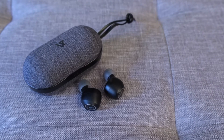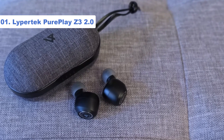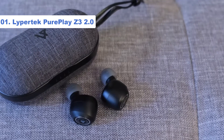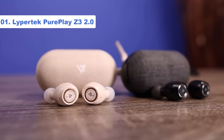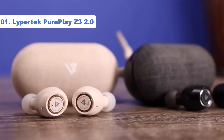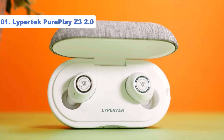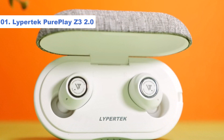Number 1: Lypertek PurePlay Z3 2.0. When we first reviewed the original Lypertek PurePlay Z3 True Wireless earbuds, then known as the Lypertek Tavi, we were blown away. The Lypertek PurePlay Z3 2.0 True Wireless earbuds are their successors. They're very similar to the originals, with a few key improvements, and yet still come in at the same affordable price point as the originals did — $99.99.